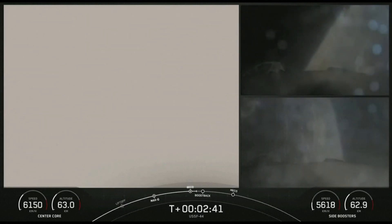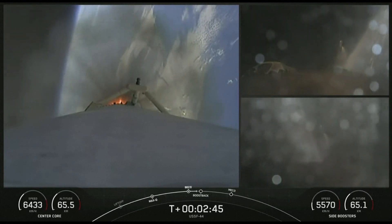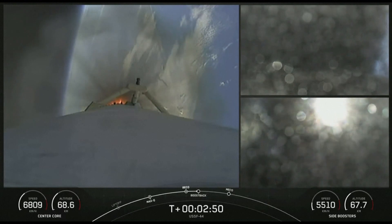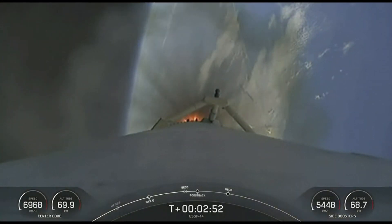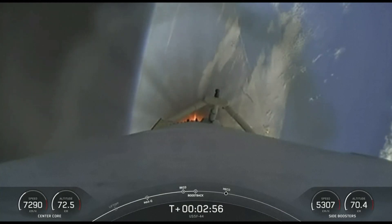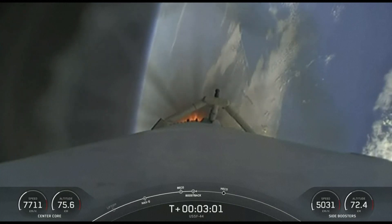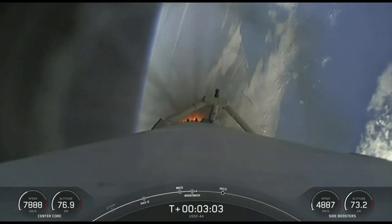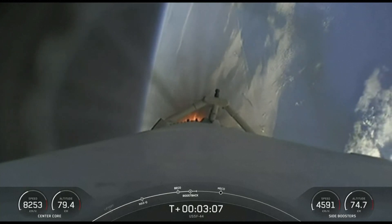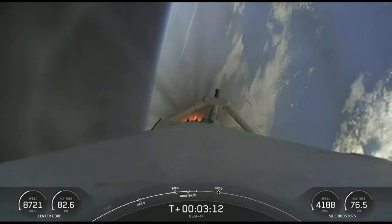There you can see — and heard it by the incredible excitement within the crowd behind me — successful separation of the side boosters. We can see three engines on each side booster have relit for their boost-back burn. At this point in time, both side boosters are returning. All vehicles are following nominal trajectories. Both side boosters and the center core — everything looking good. Side boosters are returning to the coast of Florida now under the power of three engines.